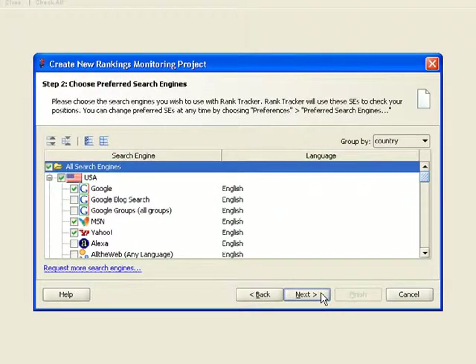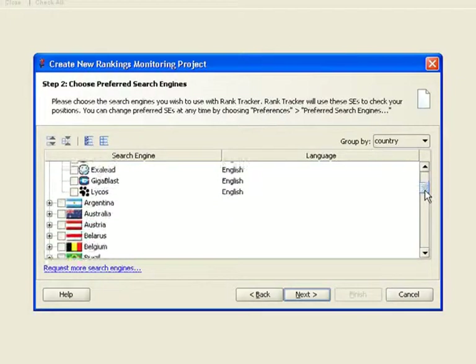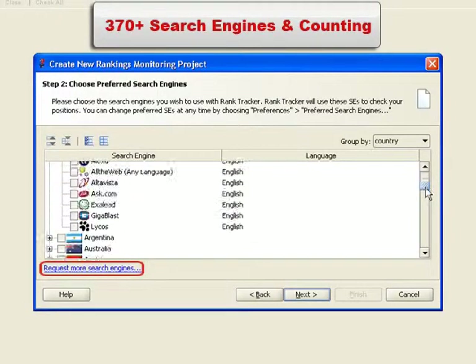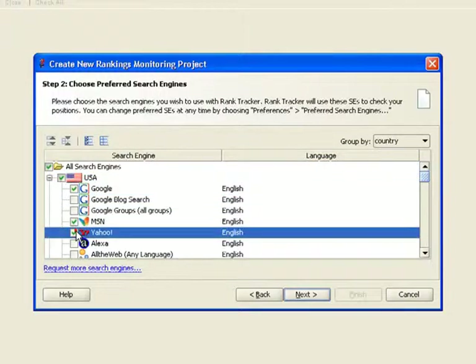Step 2: Pick the search engines to use. RankTracker supports, if not all of the search engines out there, then certainly every single one you could possibly care about. There are over 370 local and regional search engines here, and more are available upon request. In this video, we'll stick just with the big fish, choosing Google, Yahoo, and MSN.